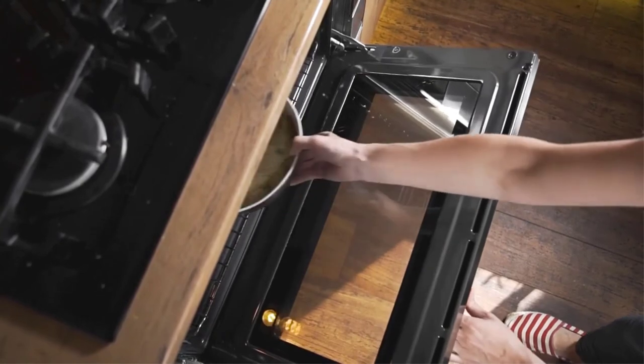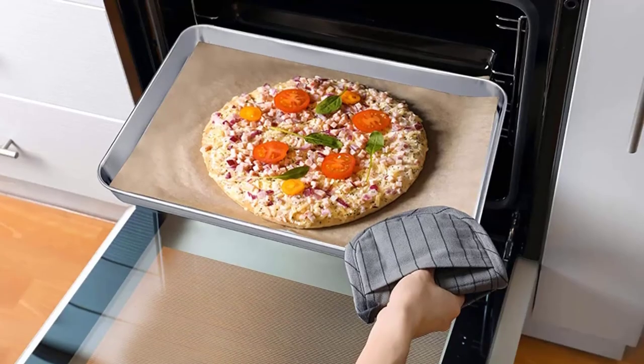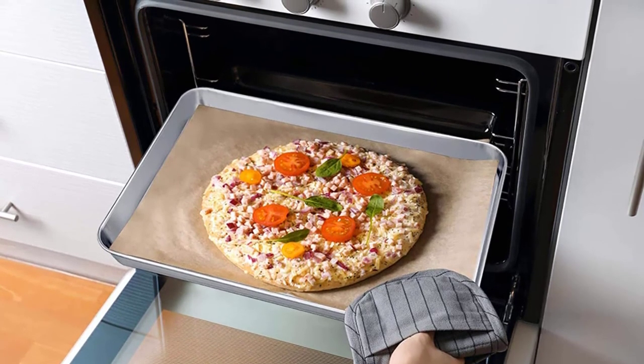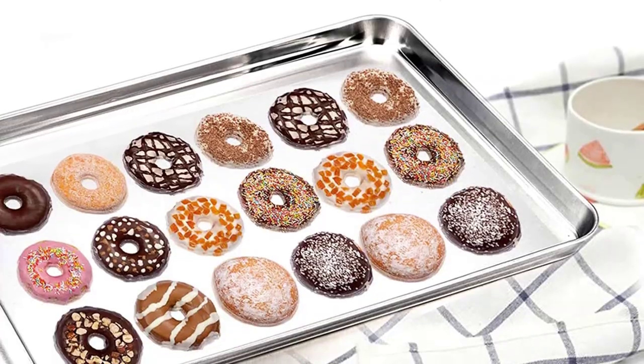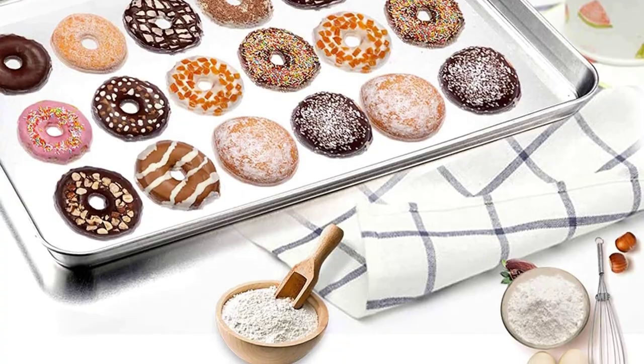I especially like that the bottom is perfectly flat so things don't burn and collect along the edges, wrote one Amazon customer. At least 70 reviews mention how great the quality is, with one saying: anyone needing to change over to stainless steel, this is the best bang for your buck, and quality is not compromised.